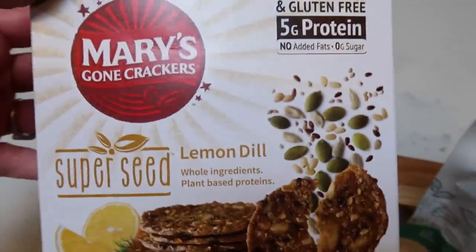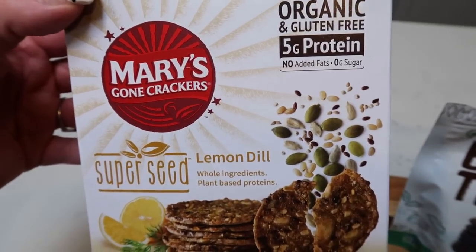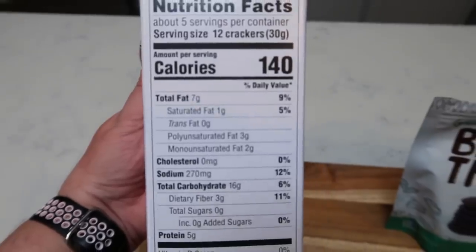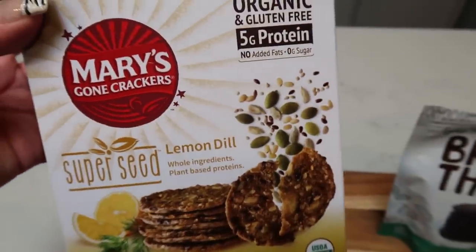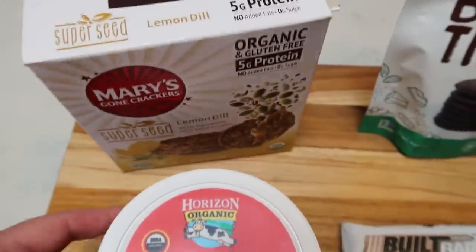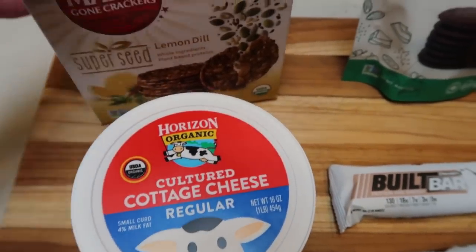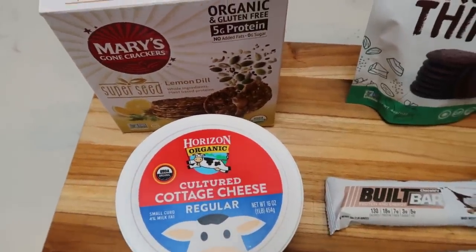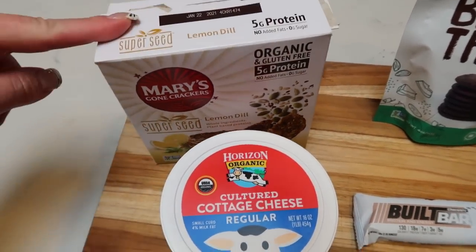I also have Mary's Gone Crackers in the Lemon Dill flavor, also from Thrive. These are a really hearty cracker with fabulous ingredients — full of nuts and seeds. They're five points per serving, but I usually have half a serving for two points and dip them in cottage cheese. I know that sounds weird, but it's such a great combo — a four or five point snack full of protein and healthy ingredients with a satisfying crunch.